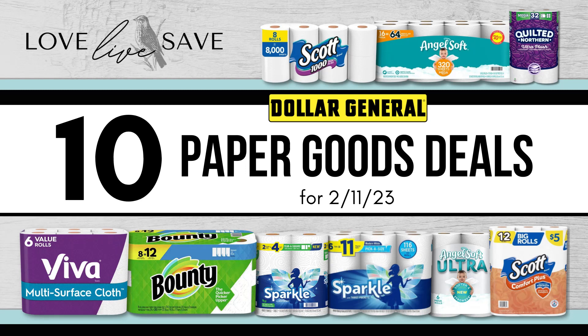I messed up. I wrote this paper goods deal video back on Sunday morning, and I completely forgot to post it. Because so many people have reached out to me asking for paper towel and toilet paper deals, I am sitting down to quickly do this voiceover to hopefully help you save money this week.